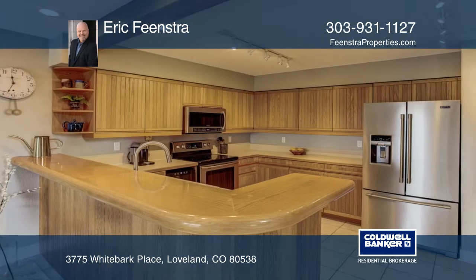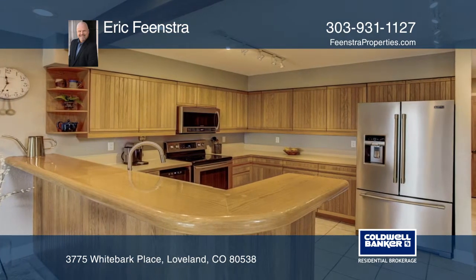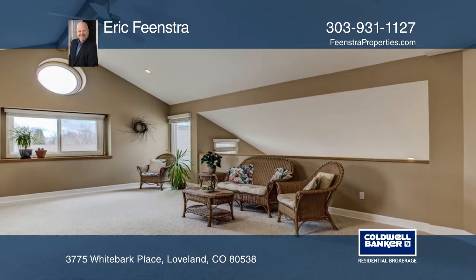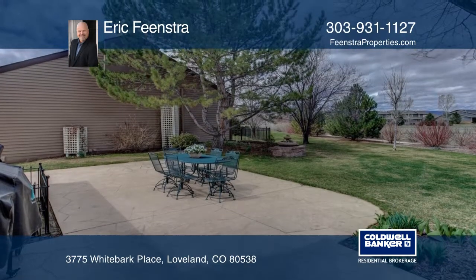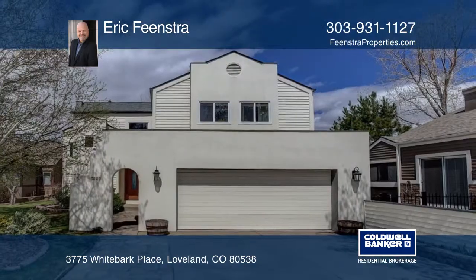The home is also energy efficient with the Nest thermostat, ratio irrigation, and LED lighting. Eric Feenstra has the keys and is ready to show you everything in person. Call now to schedule your private tour.